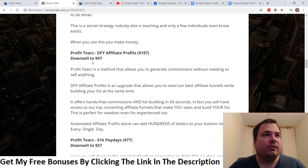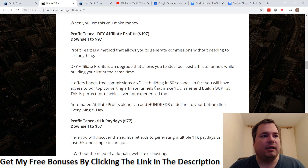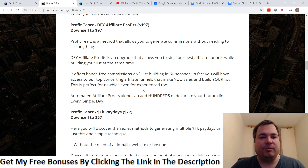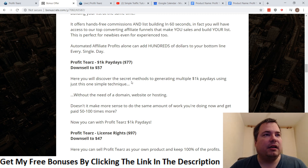OTO number two is Profiteers Done-For-You Affiliate Profits at $197, downsell to $97. This upgrade gives you done-for-you affiliate funnels that build your email list at the same time. You just drive traffic to the funnel and start building subscribers — a solid option especially at $97. OTO number three is Profiteers 1K Paydays at $77, downsell to $57, revealing secret methods for generating multiple $1,000 paydays using a simple technique.